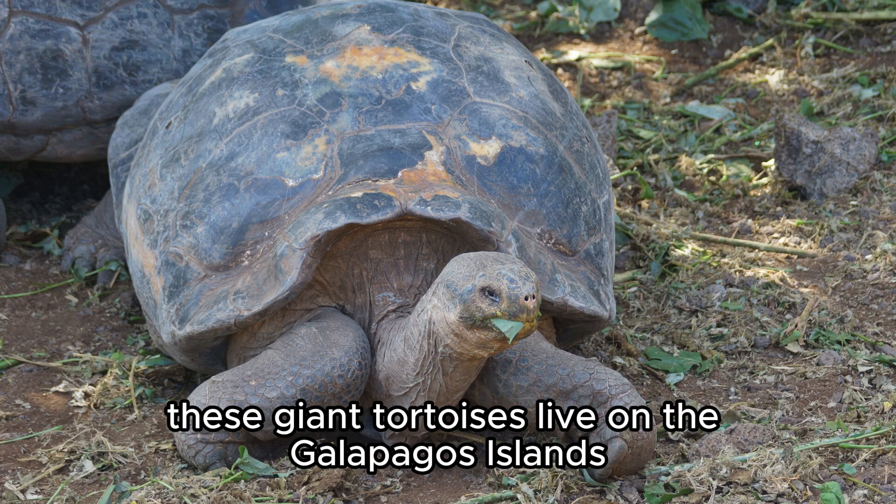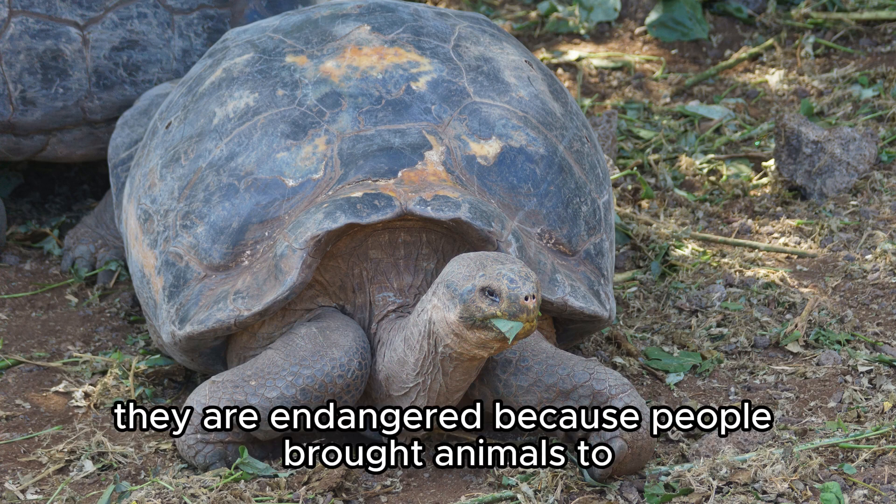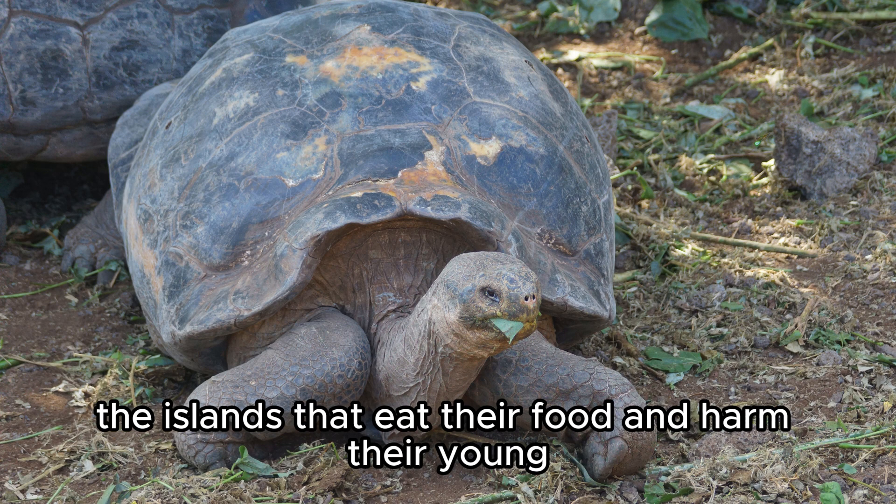Galapagos Tortoise. These giant tortoises live on the Galapagos Islands and can live to be over 100 years old. They are endangered because people brought animals to the islands that eat their food and harm their young.